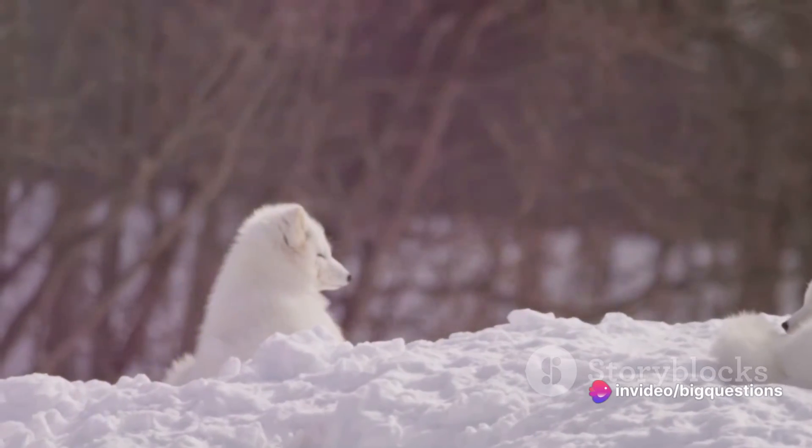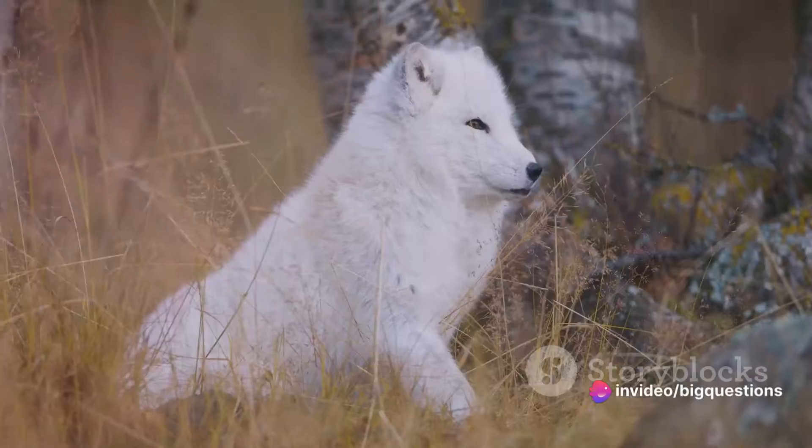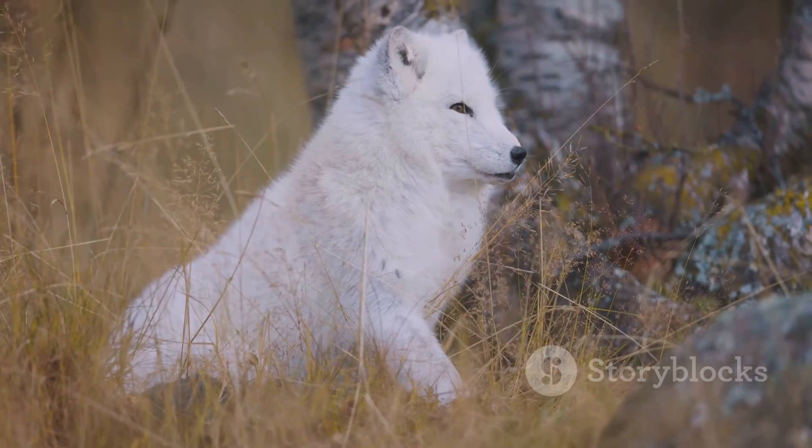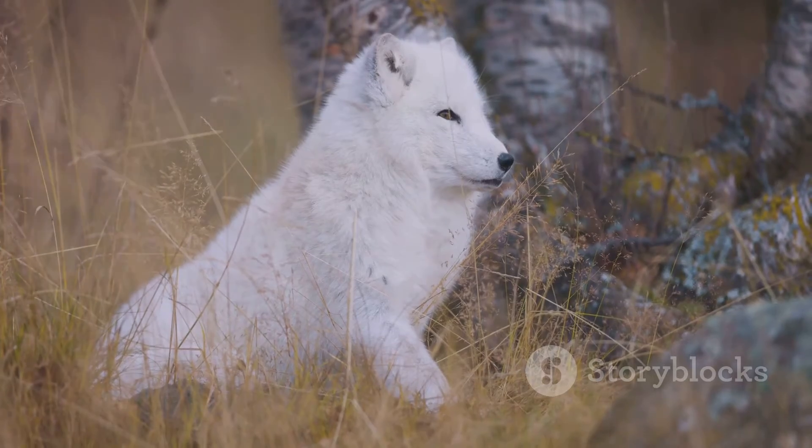These creatures are found as far south as the northern edges of North America, Europe, and Asia. Their small, sturdy bodies, about one foot tall and two to three feet long, are their first defense against the relentless chill.